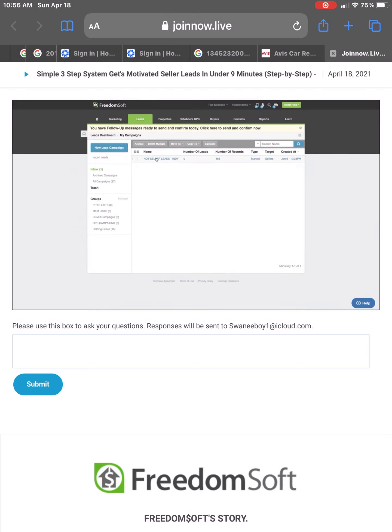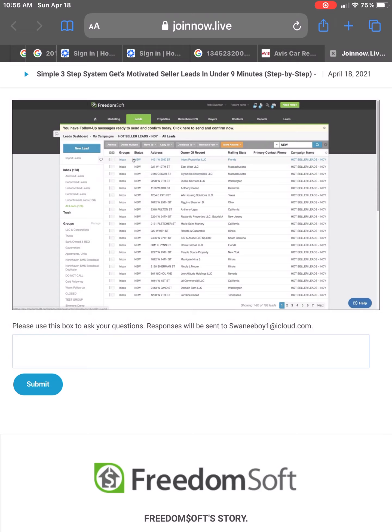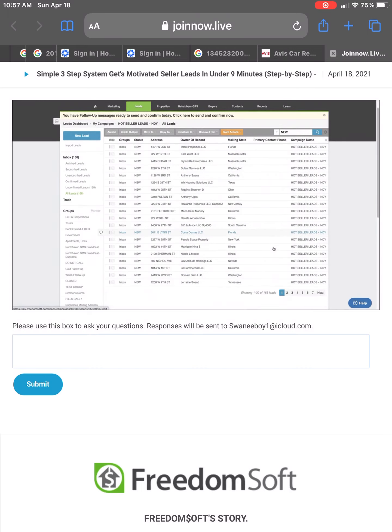Now let's go get the phone numbers so we can actually get some sellers calling us. Let's click on these new leads. You'll notice they're in the lead campaign in the inbox group, the status is new, here's the address, the owner of record, the mailing state, the primary contact information, and the campaign they're in. But you'll notice the primary contact information is blank — that's what we're going to go fix right now.